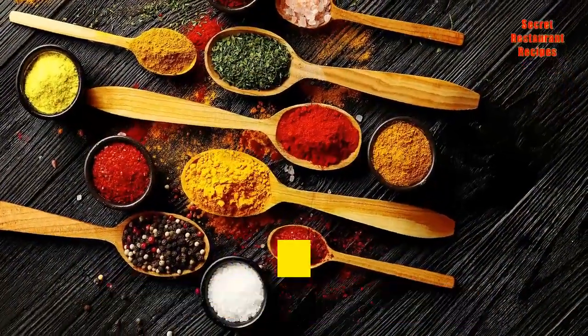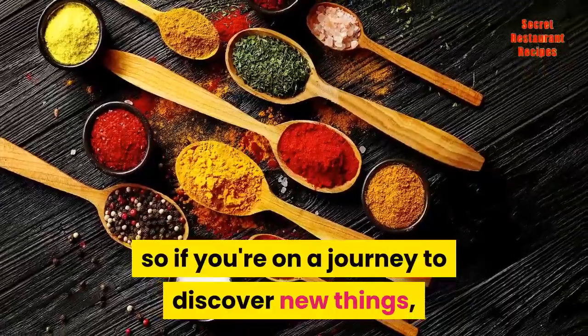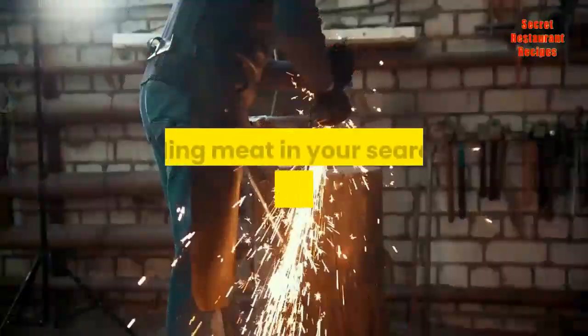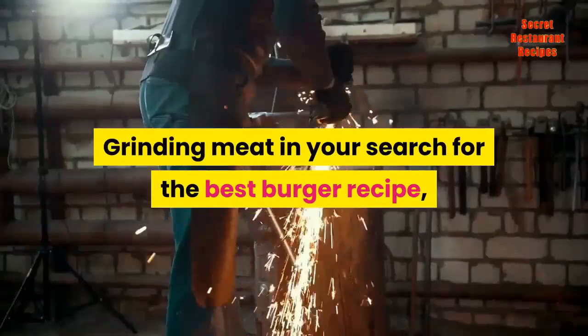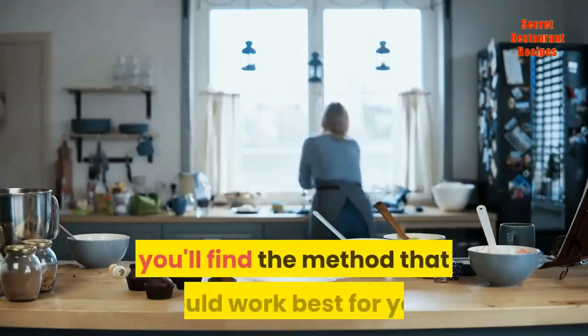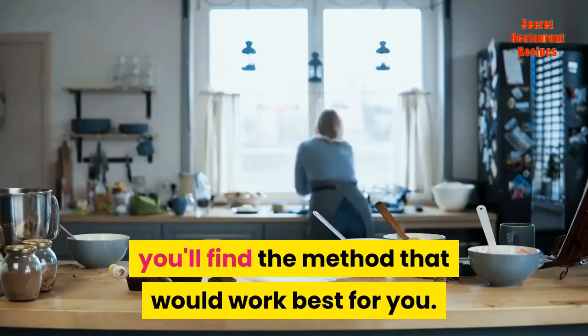Any meat would deliver flavor, so if you're on a journey to discover new things, there is a lot of meat to experiment on for flavor. Grinding meat in your search for the best burger recipe, the juiciest meatloaf recipe, or the healthiest meatball recipe would be an adventure indeed. As you get more experience in the kitchen, you'll find the method that would work best for you. You're in for a treat!